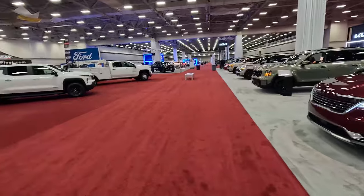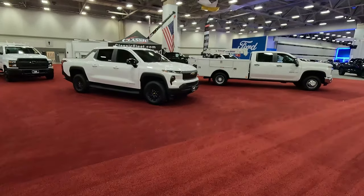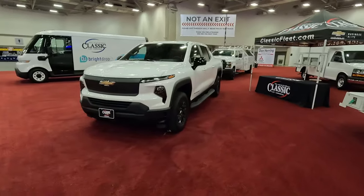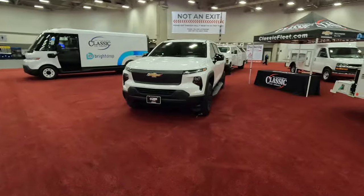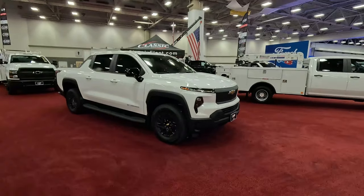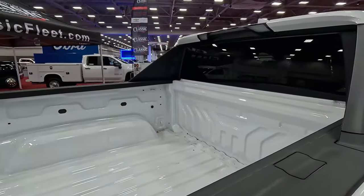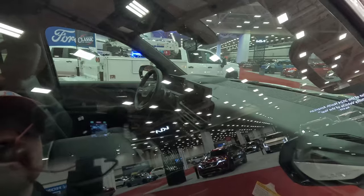I want to talk about fleet vehicles because this is the Chevy Silverado EV work truck — the only one that is actually in consumer hands right now, because this is the only one you can actually buy in any way, shape, or form. Slightly different than that gloss black RST — a little more basic but still a fairly nice look. It looks a little more traditional truck-ish with that matte gray grille. The mid-gate is not featured here — we have a solid bulkhead — so you don't get that mid-gate functionality, and smaller screens on the inside.